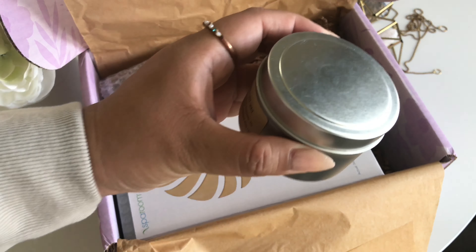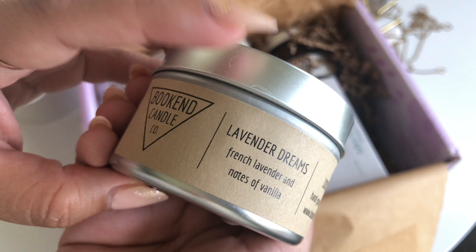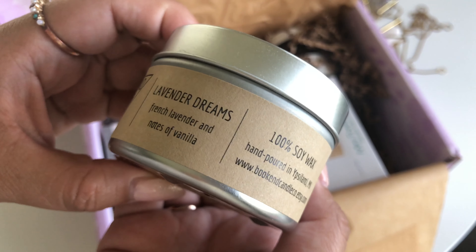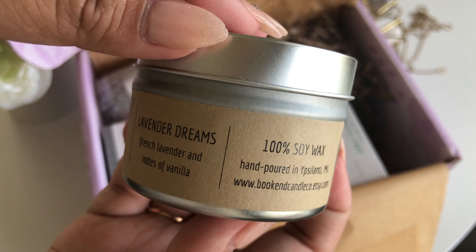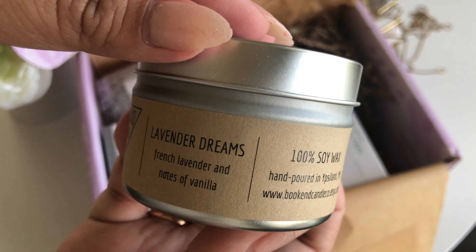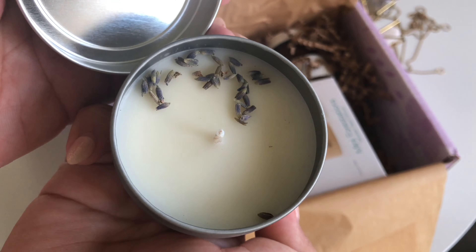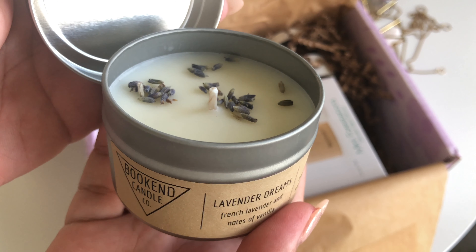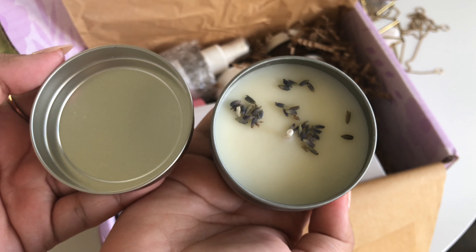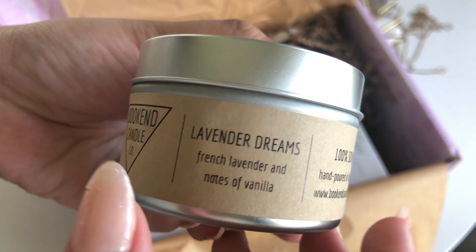The next item in our box is from Bookend Candle Co. It is their Lavender Dreams Soy Candle with lavender buds. This candle has an $11 value and has French lavender and notes of vanilla scent. This candle is made out of 100% soy wax. This product is perfect for warding off those wandering nighttime thoughts and replacing them with calmness and peace. As you can see, the candle does come with loose lavender buds sitting on top of it, which is a really nice natural touch. This will have a 25-hour burn time, which is really good for the size you receive, and this candle is perfect for winding down into a good night's sleep.